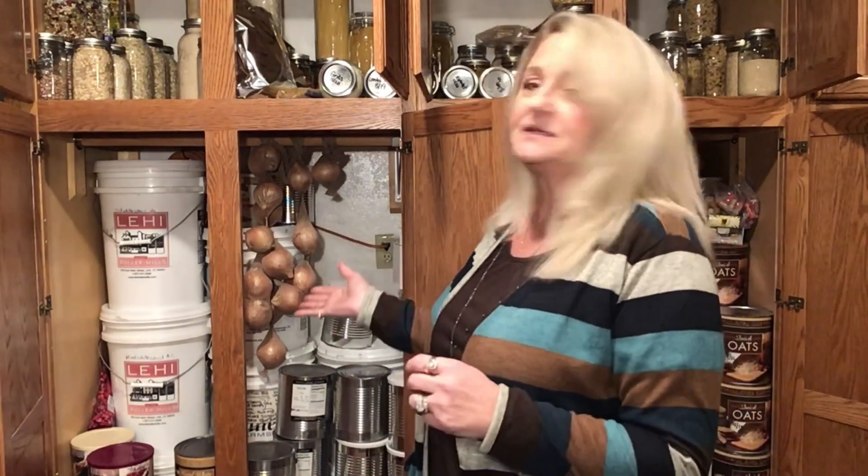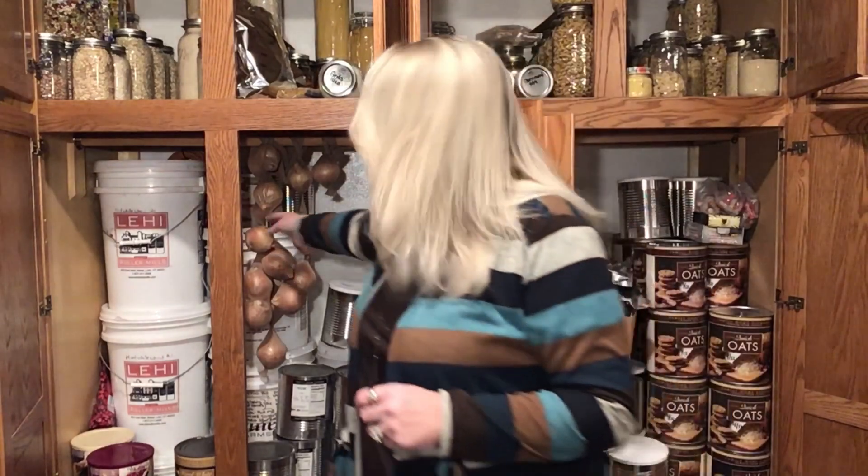I still have my onions hanging back here. I did a video on how to store onions. I did this video in May — I got a huge amount of onions, put them in pantyhose, and we are now January 2021. They are still great. I will show on Instagram — if you follow me, I'll cut into one and show you. They're still great seven months later. I still have onions that I have in my stores. It gives you options on storing onions.